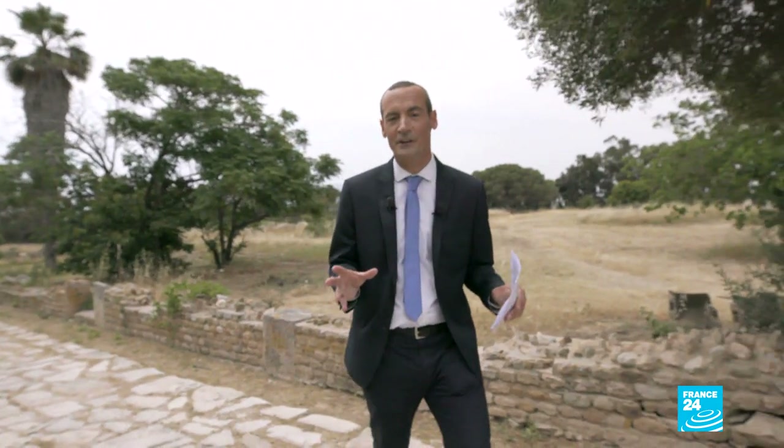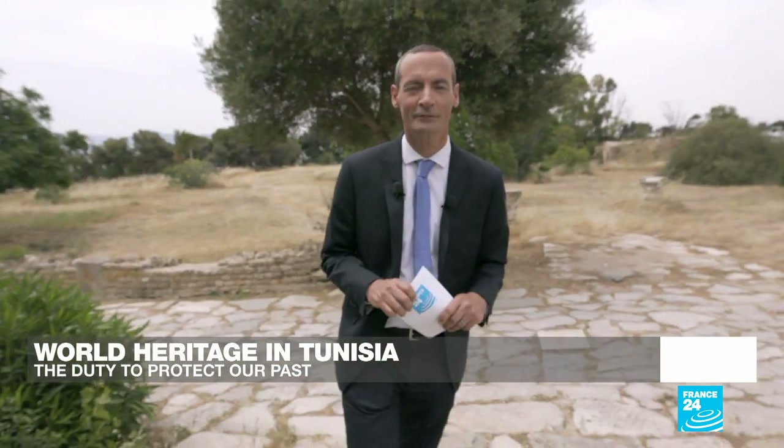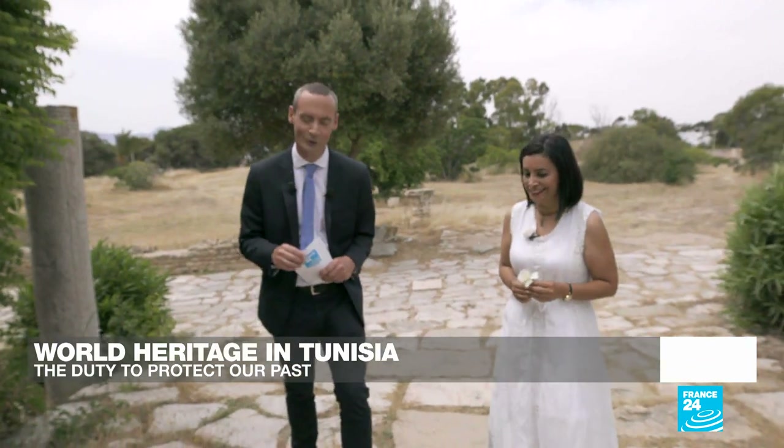Thanks to the protections given to this site, much of it remains intact. The baths are still here, the theatre and the forum as well. We're here today to bring you this very special programme on the north coast of Africa in association with UNESCO, and first we're going to find out a little bit more about Carthage.